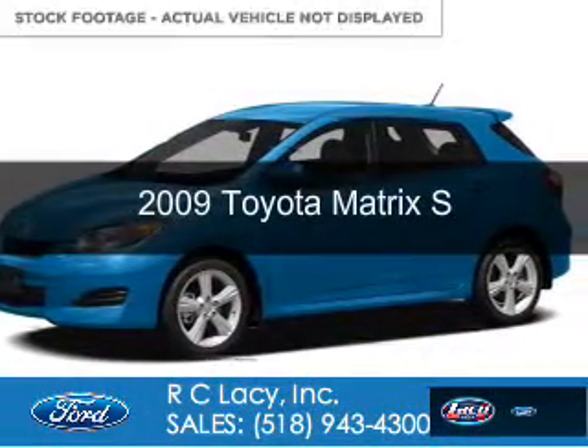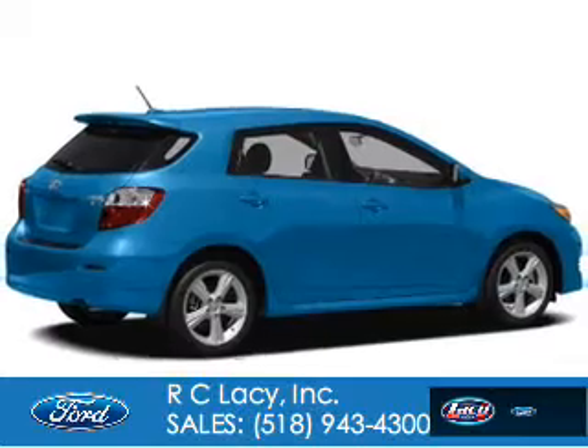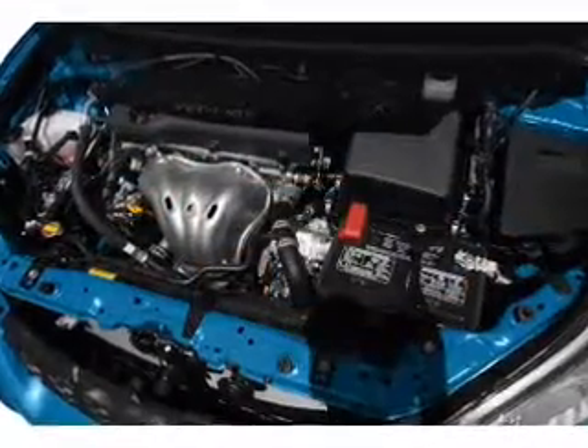This is a used 2009 Toyota Matrix. It's powered by all-wheel drive, a 2.4-liter four-cylinder engine, and a four-speed automatic transmission.